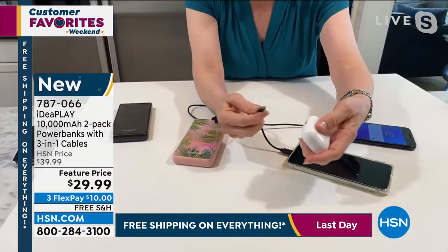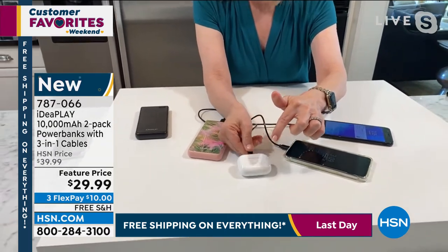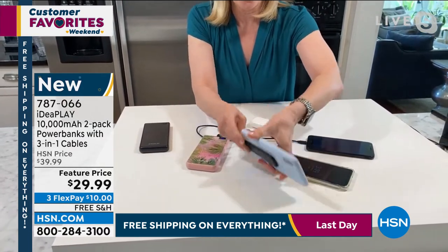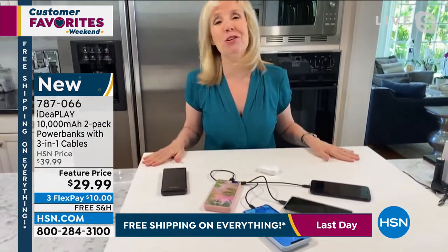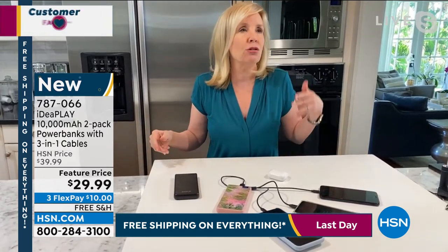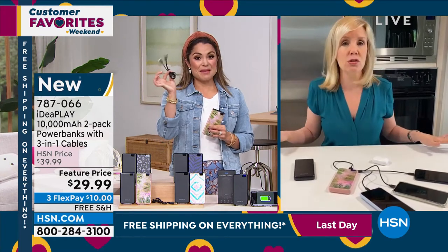I know we have Apple coming up. If you have Apple products — maybe it's your AirPods or maybe it's your iPhone. So with my one power bank, I'm charging three totally different phones because the cable is universal. So if it's a gift and you're trying to figure out what to get somebody and you don't know what kind of phone they have or what kind of earbuds, this is universal for anyone.